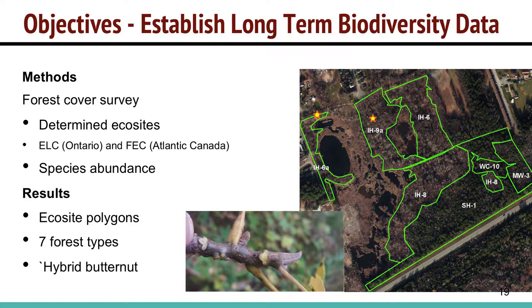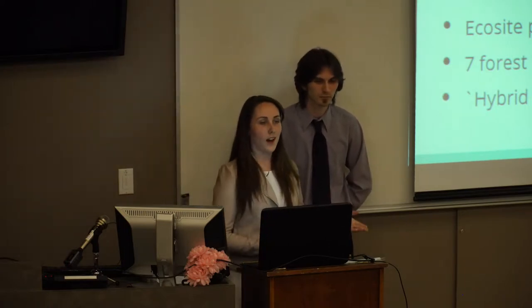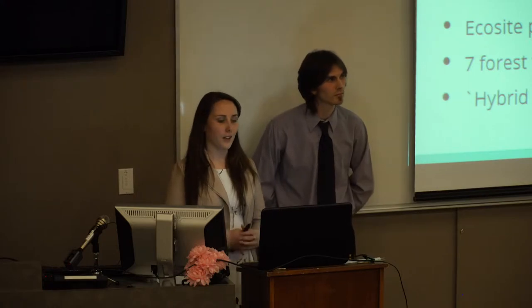Next we did a forest cover survey to determine different eco-sites within the two properties. We used a combination of ELC, Ecological Land Classification, an Ontario-based protocol, combined with the Forest Ecosystem Classification, an Atlantic Canadian key, to get species abundance. This gave us seven different forest types. Throughout Hyla Park it's mostly intolerant hardwood, while the southern property has mature hemlock stands and a small cedar swamp. We also found two hybrid butternut trees — originally thought to be native butternuts, they turned out to be hybrids between native and Japanese butternut.